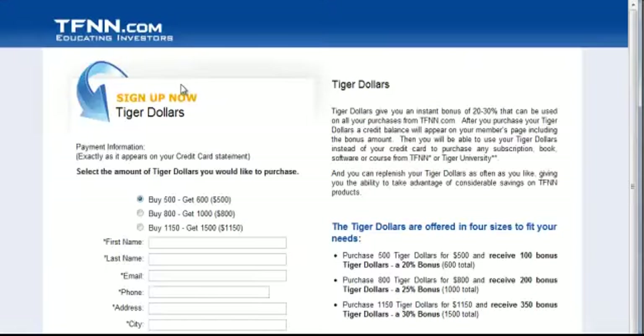We're brought to the order page by clicking there, and right away you can see not only do you get the free, full-day live webinar, but you also get between a 20% and 30% bonus on your purchase immediately.